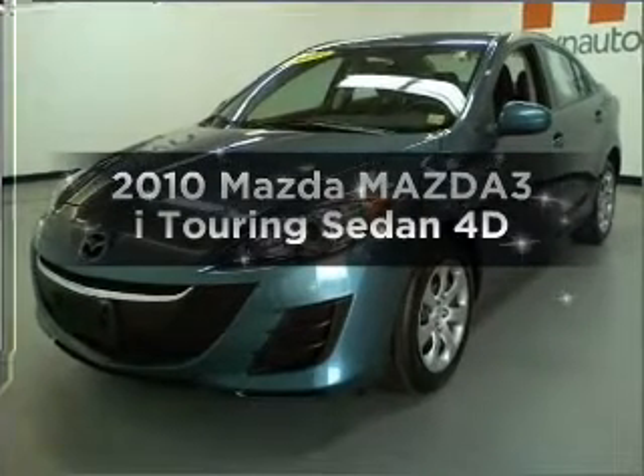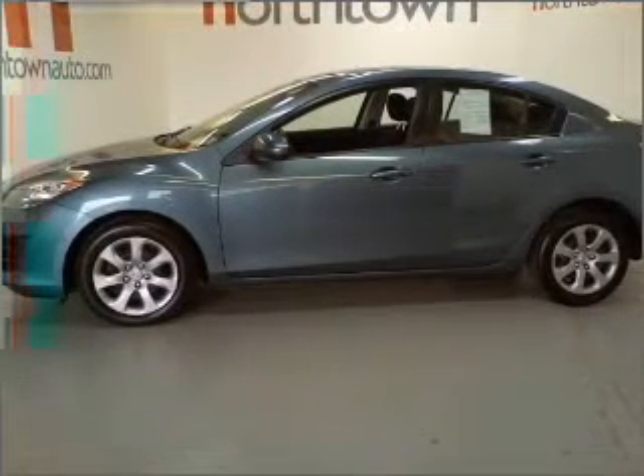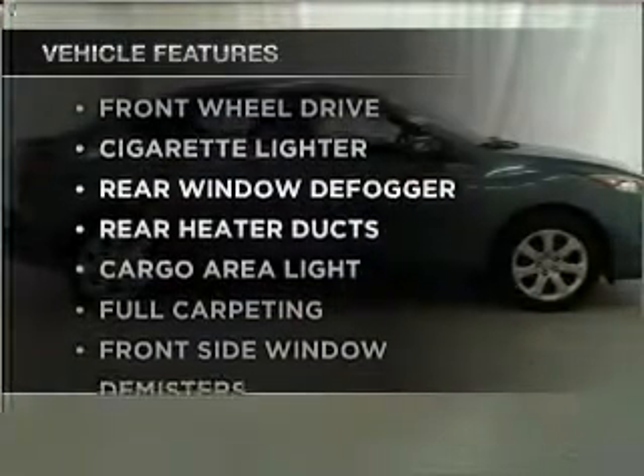Introducing the 2010 Mazda Mazda 3. This is the set of wheels you've been looking for, with a reliable engine connected to a smooth-shifting automatic transmission. Stand out from the crowd with premium wheels. Plus, enjoy these notable features that are included in this vehicle.